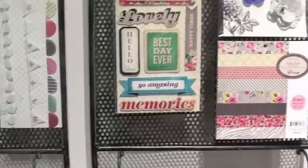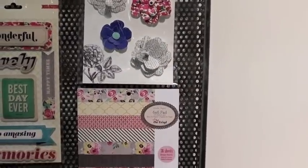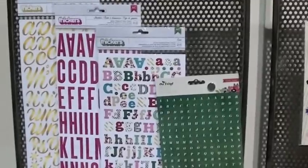We've got matching clothespins. We've got layered stickers. Again, more paper flowers. And let me move you down below. We've got flags, standouts, and of course more stickers here.